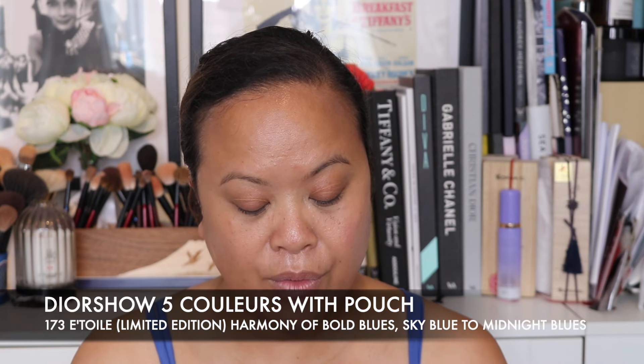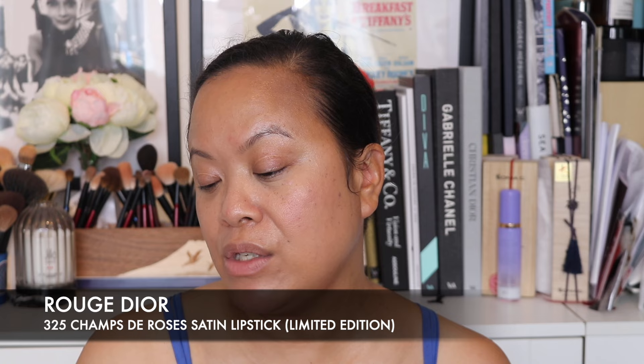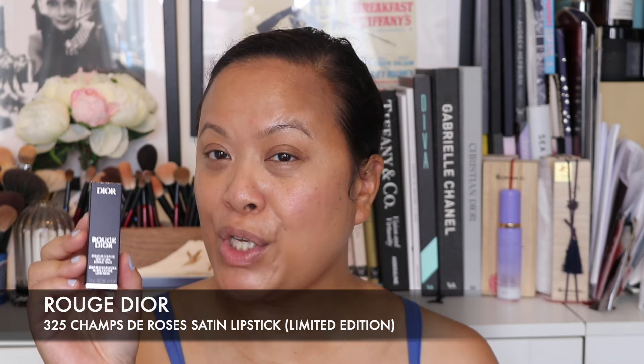As you probably saw in the promo pictures, there are four eyeshadow shades that are limited edition. I wanted to be selective about this collection because there's so many things being launched. I decided to pick up this one — the Diorshow 5 Colours in 173 L'Etoile. It's a limited edition and it's the one that has the blue. I think a lot of people have veered towards this because it's really unique. I also picked up their lipstick, one of the limited edition satin shades — the Rouge Dior 325 Champs de Roses — because it's a really lovely nude colour to go with this.